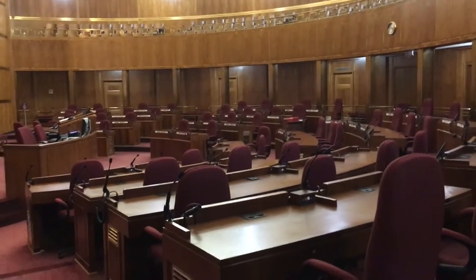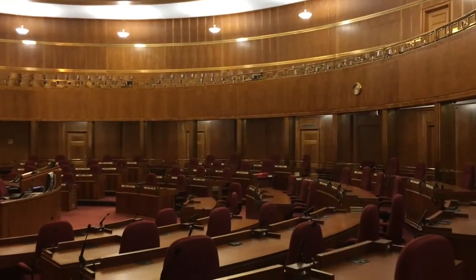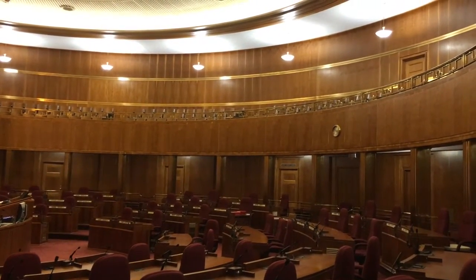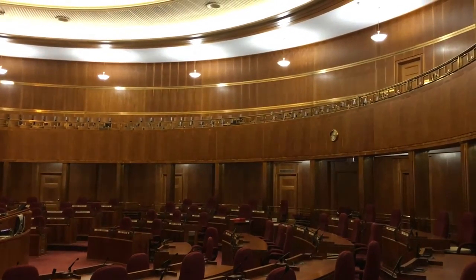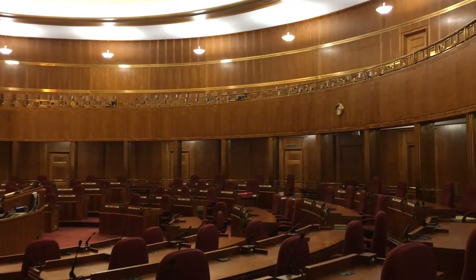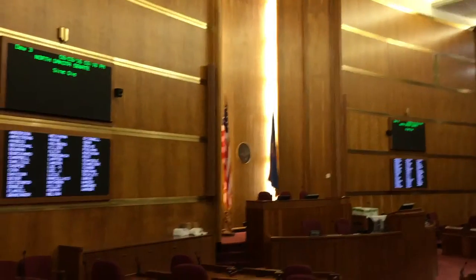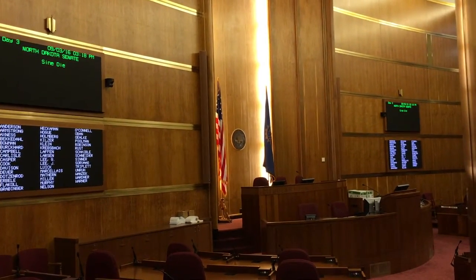The balcony in here seats about 140. I always point out the railing on the balcony — there's a solid brass Greek key pattern, very ornate, different from what we have in the other room. The lighting in here is also Edgar Miller's work. When legislators are here, they just set up their computers at their desks and work right in the chambers.